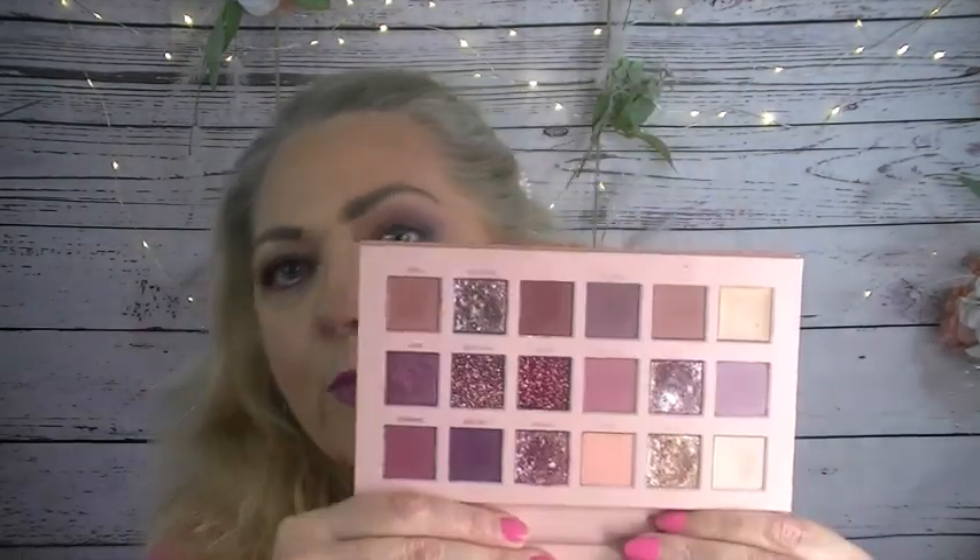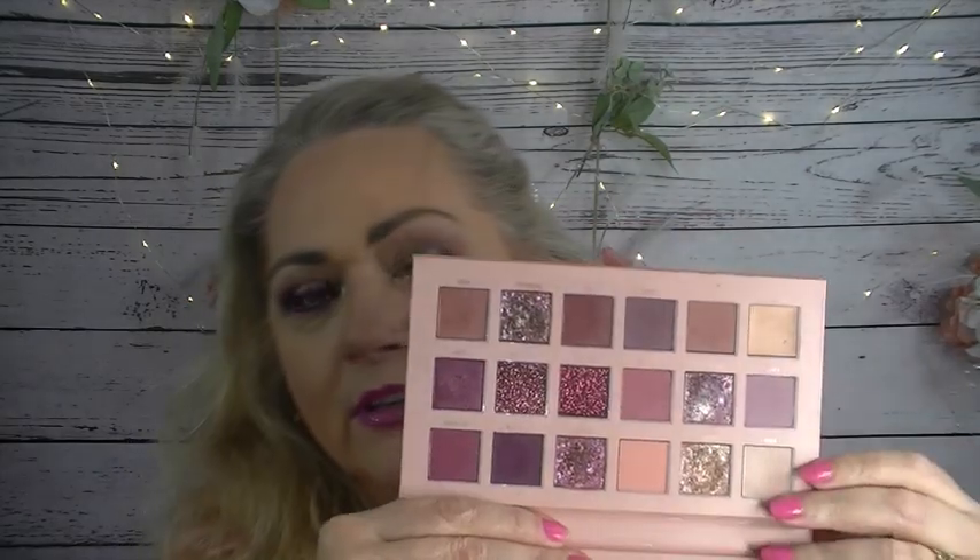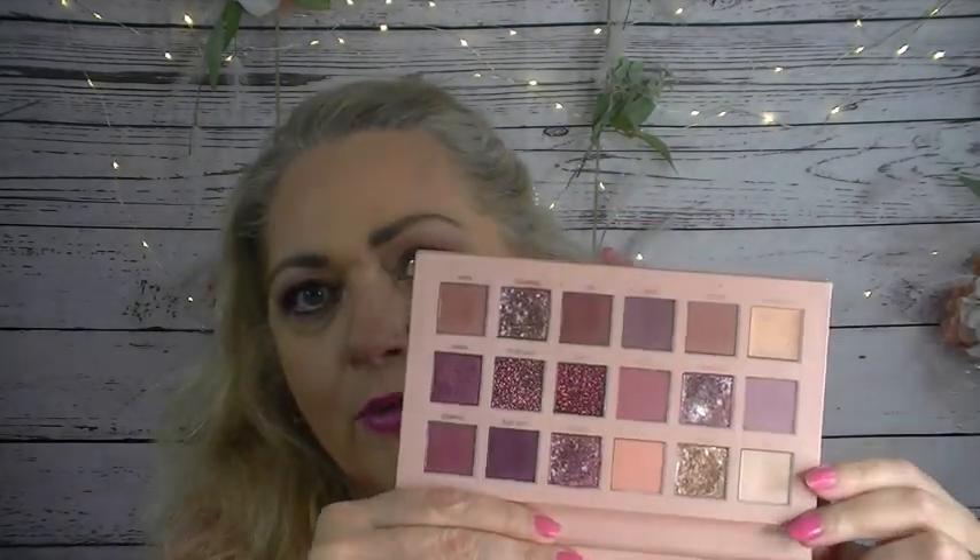And then last I have another Huda — it's the New Nudes palette. Again, this is so spring to me, not summer but spring. I just love these tones; I think it just looks so pretty.